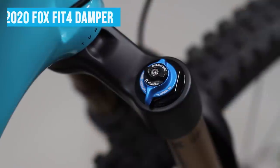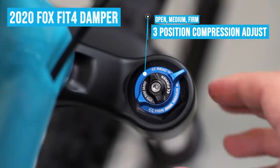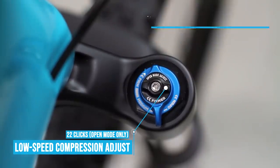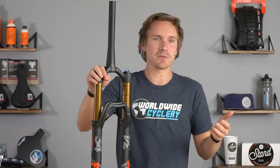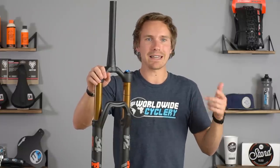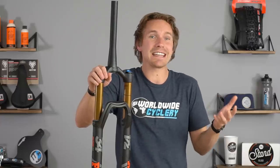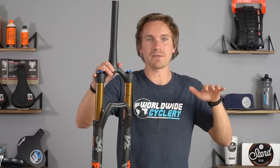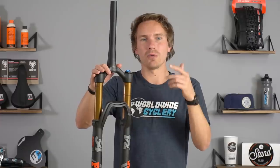In terms of adjustability — the factory 34 comes with Fox's Fit4 damper. The way that works is you have a three-position damper: open, medium, and firm. You also have a low-speed compression clicker on top, but it only adjusts the fork in the open position with 22 clicks. In our experience, almost nobody uses low-speed compression damping. When you dial it up, it makes the fork feel like it has sand in it — a dead feeling, which can be kind of good if you're riding smoother trails and pumping jumps and corners. But I would say 98% of riders don't use that and just leave it all the way off in the open position.